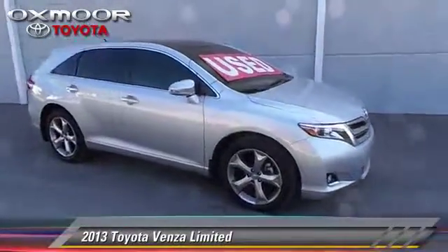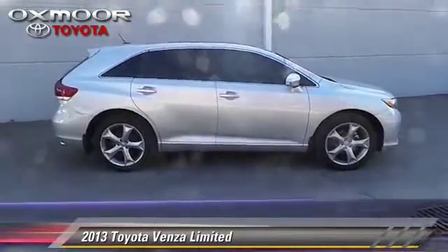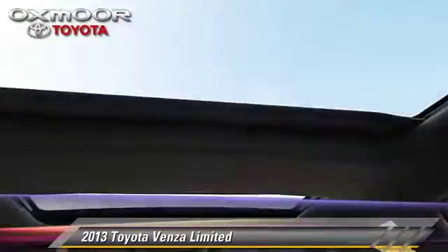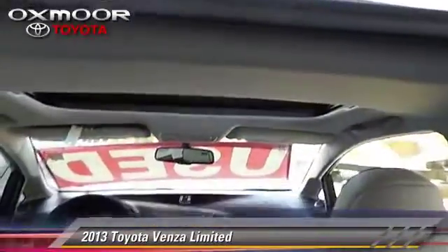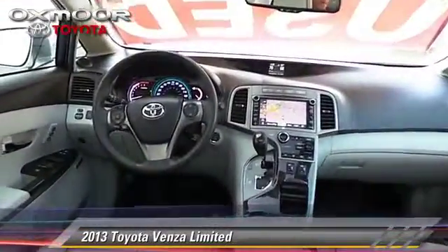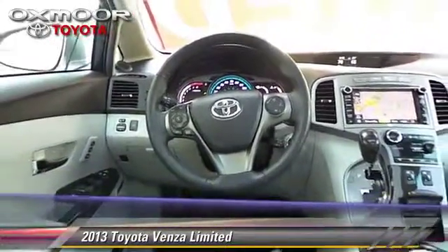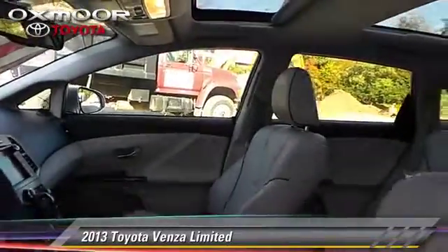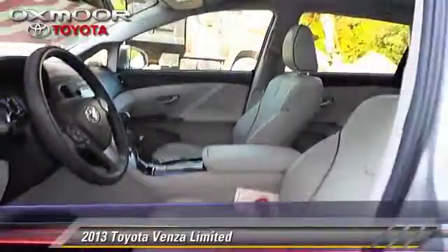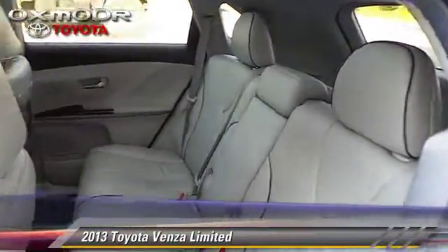The 2013 Toyota Venza, powered by a 3.5-liter V6 engine with a six-speed automatic transmission. This vehicle has fewer than 20,000 miles on the odometer and gets up to 25 miles per gallon. This Toyota features power windows and power door locks. Safety features include fog lights and four-wheel ABS.